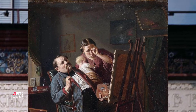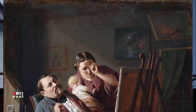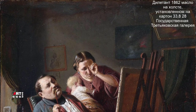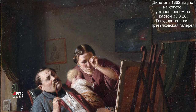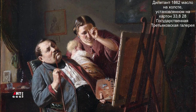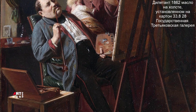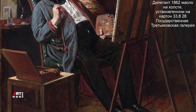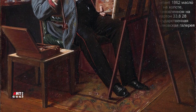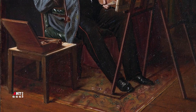Картина «Дилетант» написана в сатирическом стиле, но сатира бывает разная. Эта картина показывает добрую сторону этого жанра, работа получилась немного насмешливая. Произведение показывает художника, который закончил работу над своим произведением и теперь оценивает его. Скорее всего, художник начинающий — он считает, что у него есть определённый дар, талант к живописи. Выглядит он очень самодовольным. Рядом с ним стоит его жена с маленьким ребенком на руках.